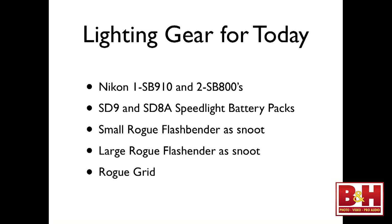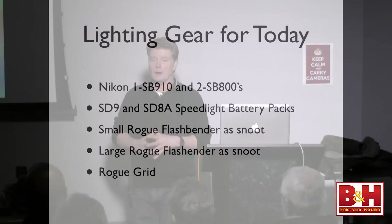Our lighting gear for today — I find it always important to reiterate what I'm using because so many people are always shopping for something new to get started with or to replace something that may break. I'm using a Nikon SB910 as my key light and two SB800s as my hair and backlight, with their attendant battery packs, SD9 and SD8As. The 800s and their battery packs are no longer manufactured — you have to purchase them used. I'm using a small Rogue Flashbender rolled into a snoot.